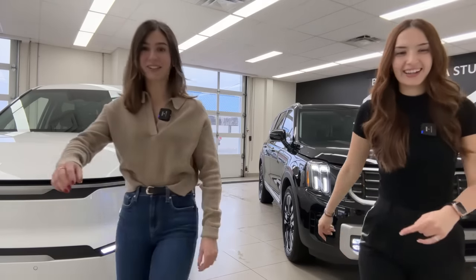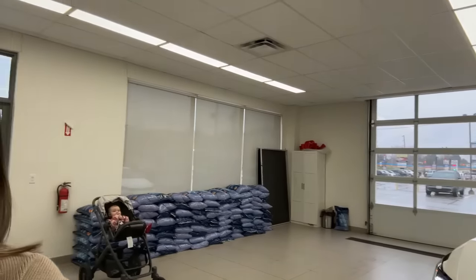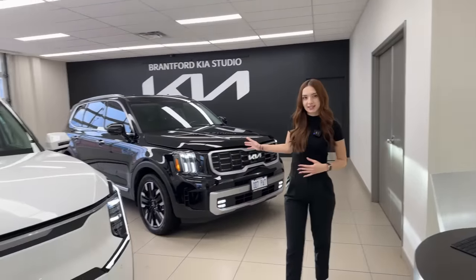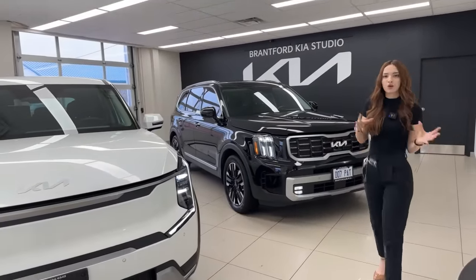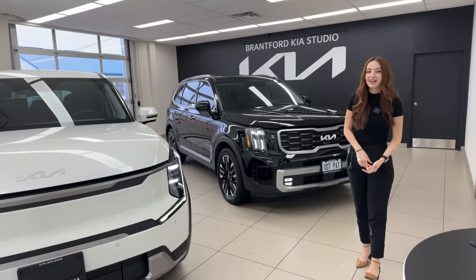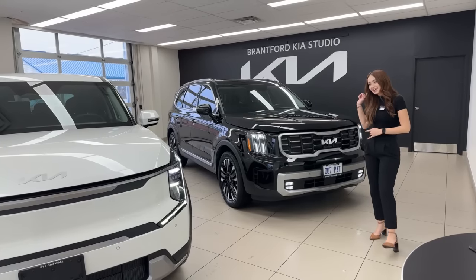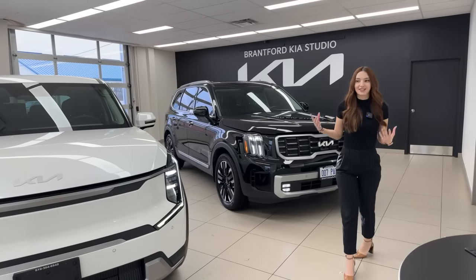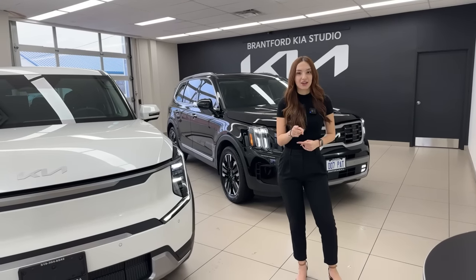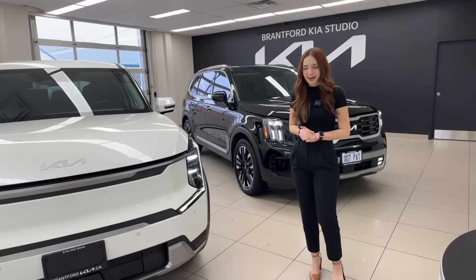Starting with pricing: the Telluride in the SX Limited trim level — which includes all the bells and whistles and captain chair seating — is priced at $59,395 Canadian. The Kia EV9, fully electric, is priced at $62,995 Canadian, plus you get the $5,000 federal rebate, making it effectively $57,995.